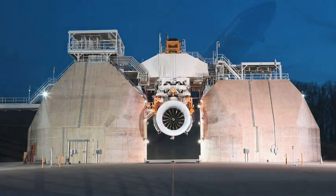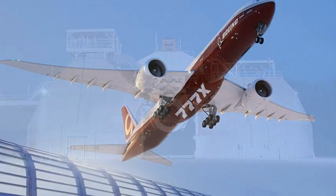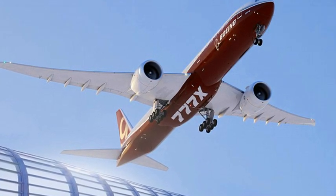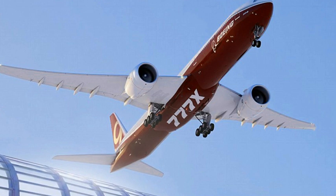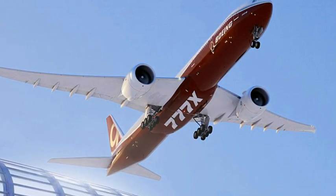The GE9X is made with parts from lightweight and ultra-heat-resistant materials known as ceramic matrix composites that can operate at temperatures up to 2,400 degrees Fahrenheit. This allows the firm's engineers to keep the heat higher inside the engine without having to burn through extra fuel or emissions. "The hotter the engine gets, the more efficient it is," said GE Aviation spokesman Rick Kennedy.